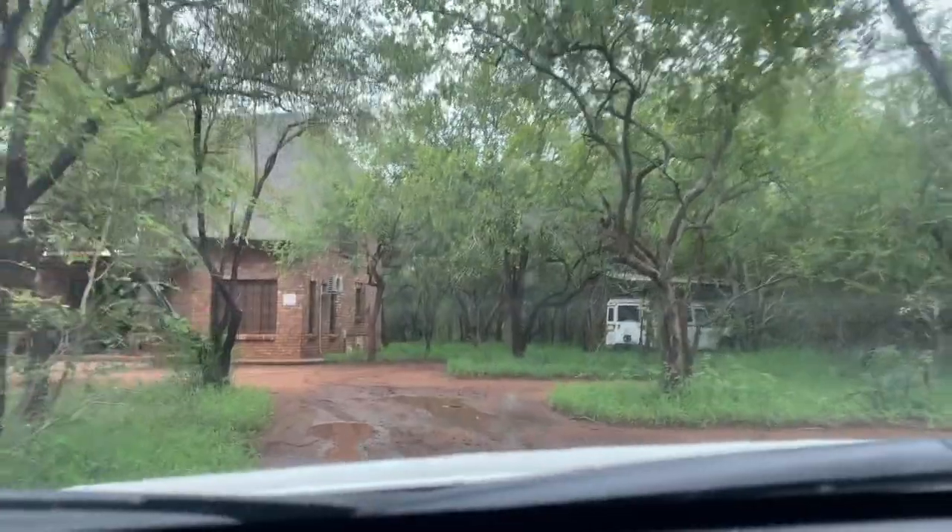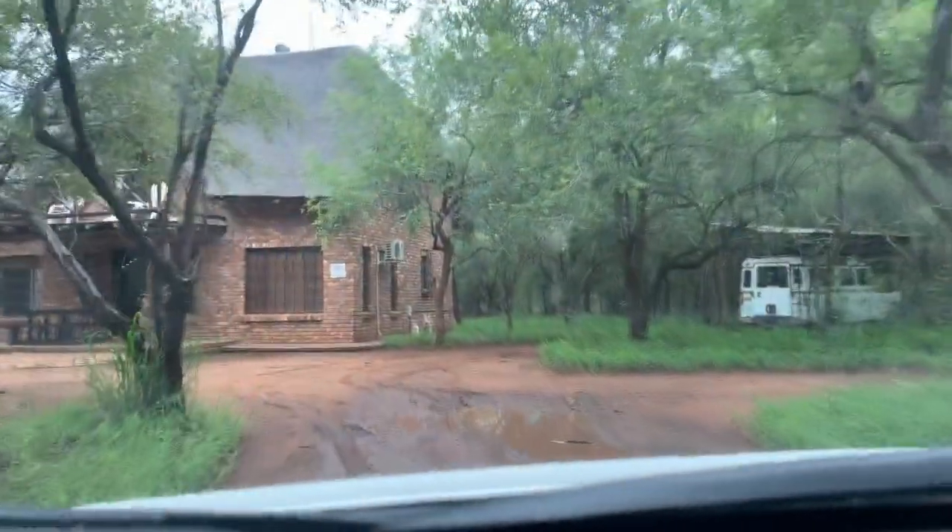There it is! So we're here at Marloth Park for a month. Marloth Park is a private game reserve right outside of Kruger National Park. There's a lot of animals roaming around — they can come right up to your house, and it's just really cool to stay here.